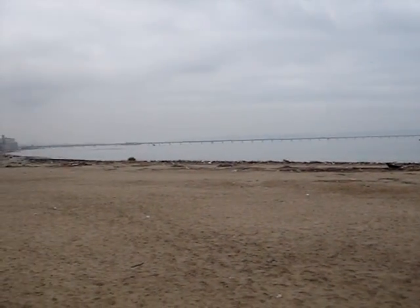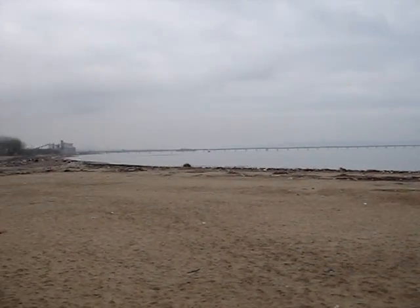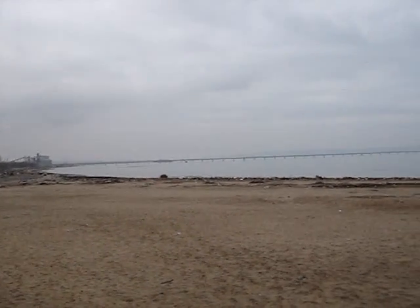Here you have a pier which wasn't that dramatically damaged. Some comments say that the water was up to the top of the pier.